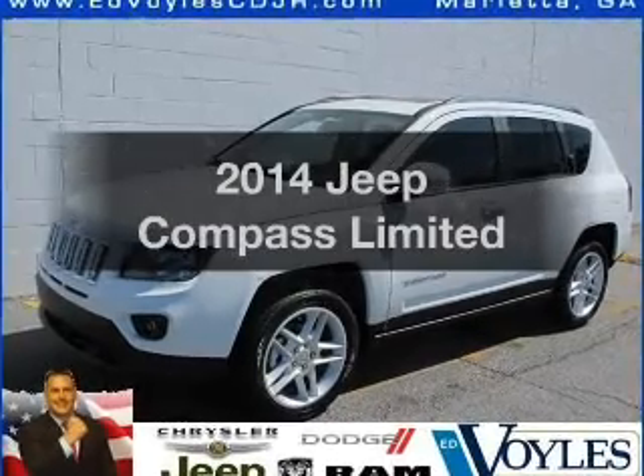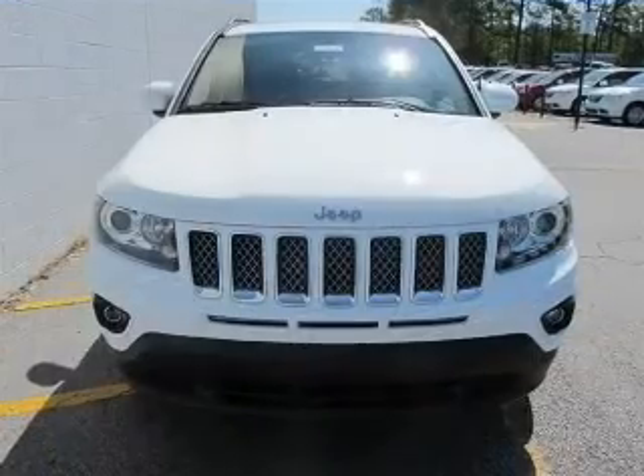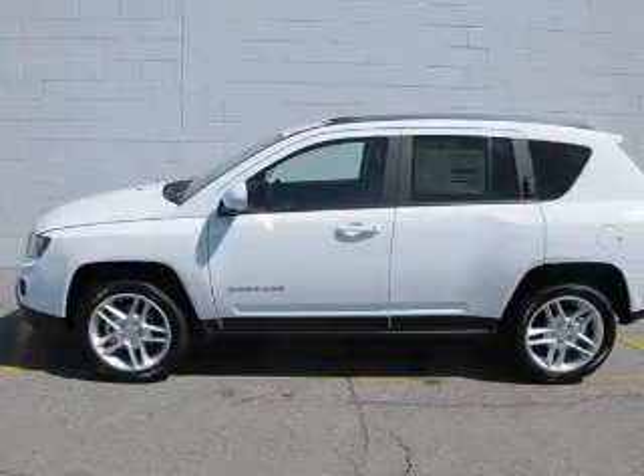Imagine yourself in this 2014 Jeep Compass. If you're looking for a first-rate auto, this one could be yours today. With an efficient four-cylinder engine, the powertrain includes front-wheel drive.